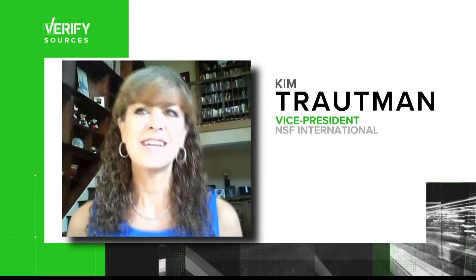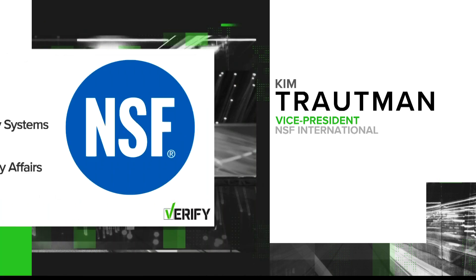"Thank you for asking, because I've seen a lot of the same ads and cringe every time." Kim Troutman is vice president at NSF International. She has over 30 years of experience in medical device quality systems and international regulatory affairs.